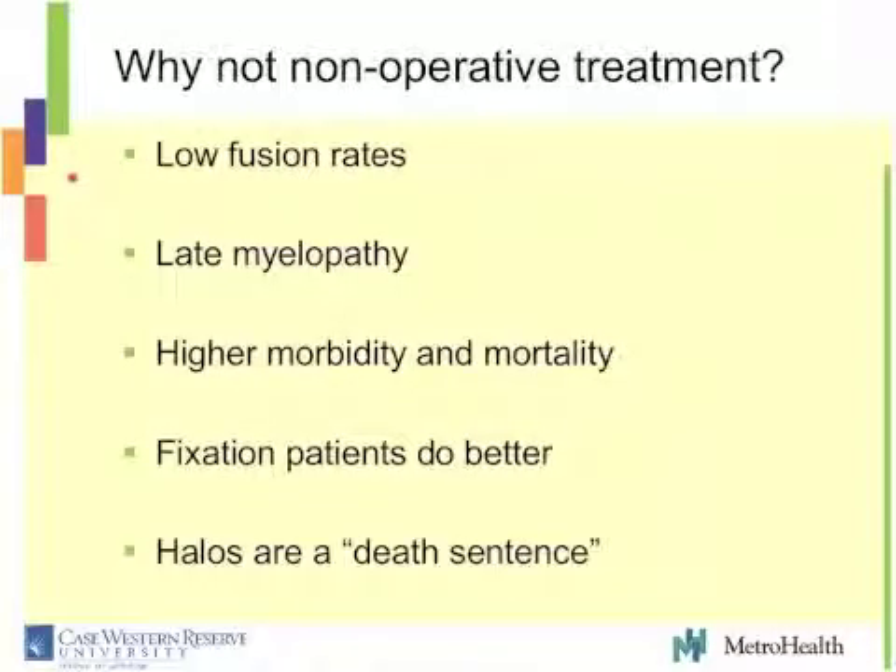When you look at nonoperative therapy, you've got to ask: why not just put them in a brace? The arguments against it are: there are low fusion rates; these patients develop late myelopathy if you wait long enough; these patients have a higher morbidity and mortality compared to surgical patients — surgical patients do better; and halos are really a death sentence, so we need to operate on them. I really want to look at each one of these individually and examine the literature to see how true these claims are.